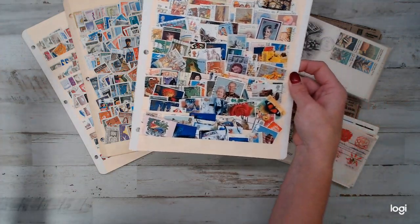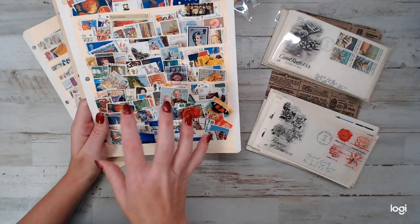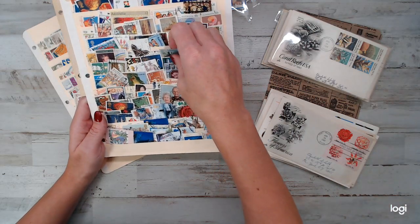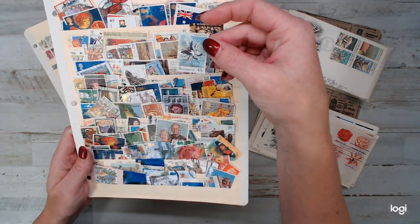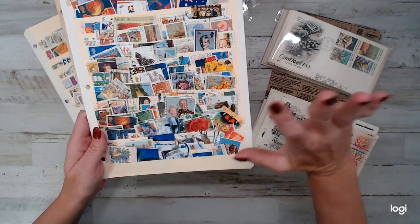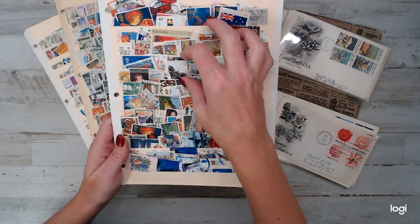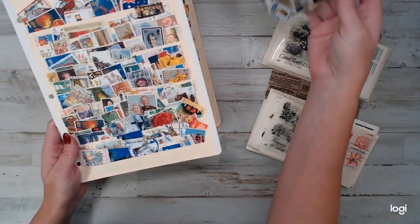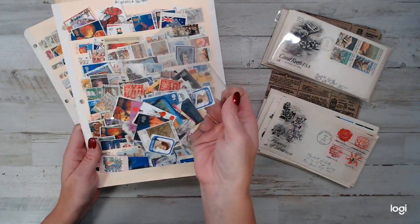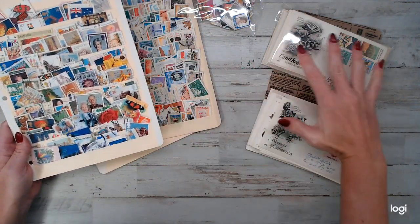They're not just used stamps — there are a lot of unused, mint stamps in the lots where they haven't even been stamped. So some of these are collector's items. Whether you collect or craft, whatever you want to do, it's really cool. 300 stamps — this board isn't fully filled, there's actually more that goes to it; I just used it for display so it wasn't scattered all over my table.